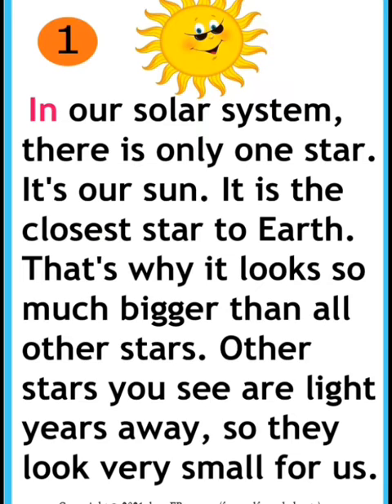Other stars you see are light years away, so they look very small to us.